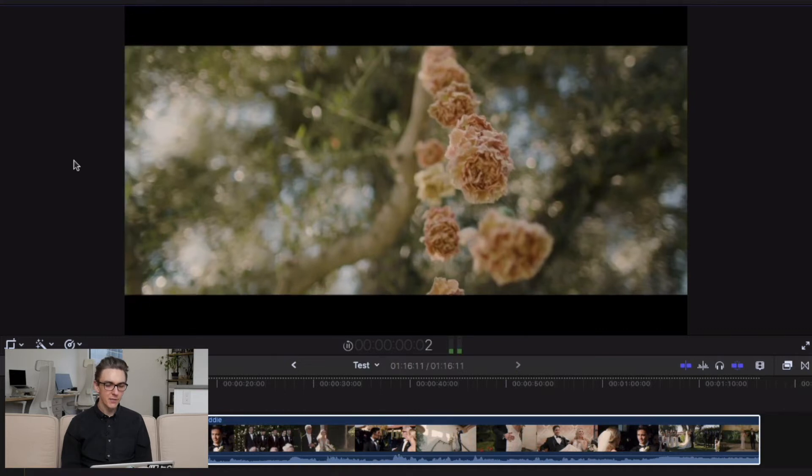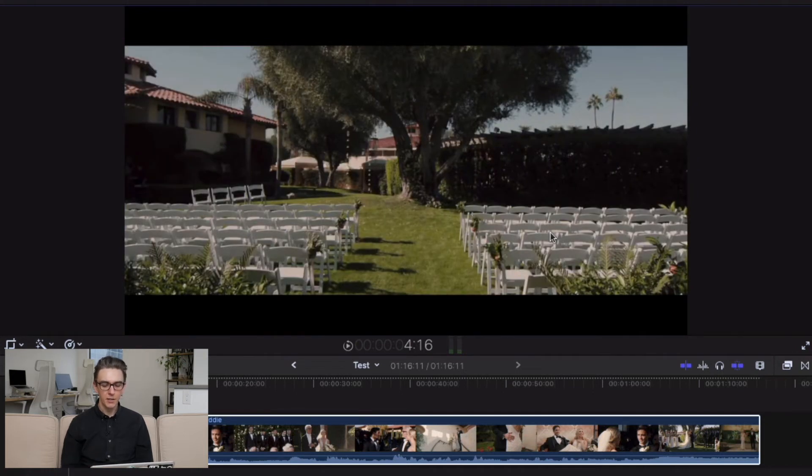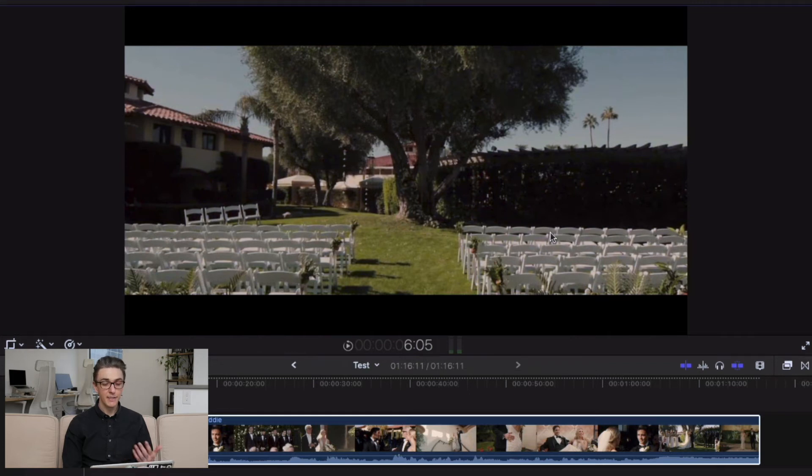First we see these flowers, then we see these candles — beautiful lighting here, backlit by the sun. Then we see the ceremony space empty, which is nice. You can get that shot at the start of the day before everyone shows up. You can take your gimbal out and get that shot. I don't personally like to stay on the gimbal all day, so getting those gimbal shots out of the way at the beginning makes things a lot easier, and it looks great to see the ceremony space completely empty.